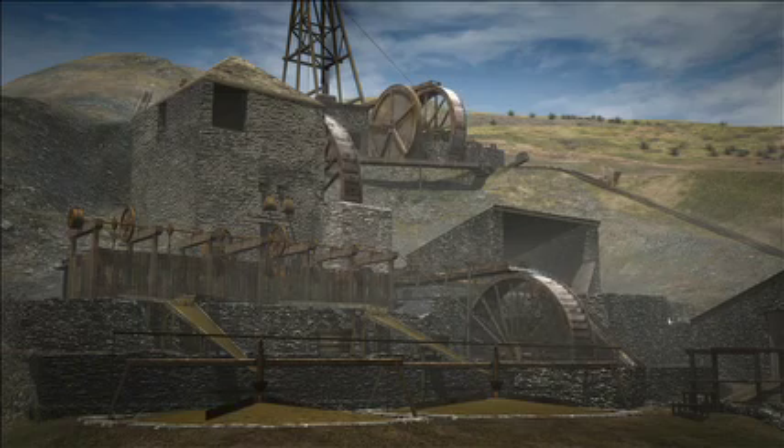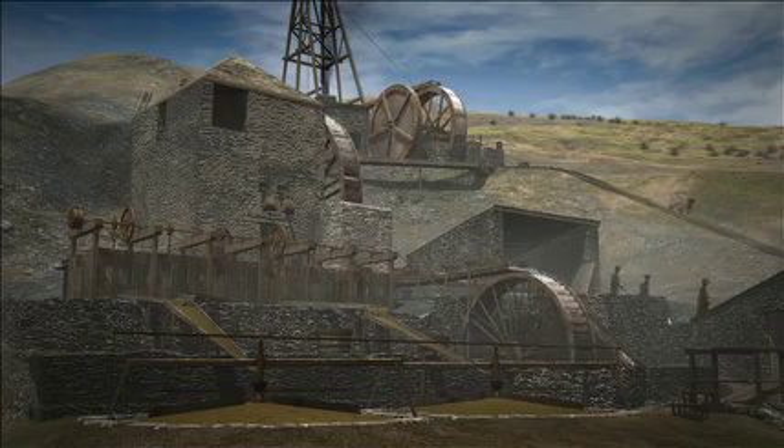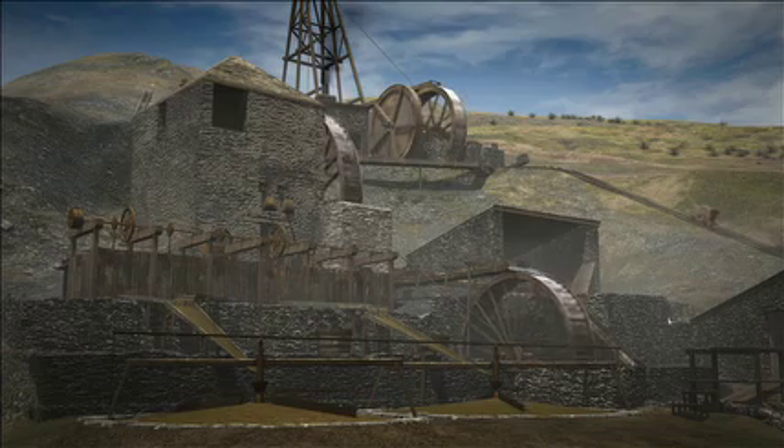During the 1800s, mining had created vast wealth for a lucky few. The industrial revolution was in full swing and had a voracious appetite for metal. Almost everything, from chemicals to printing, buildings to battleships, needed the ores of all kinds of metals, and the only way to get it was to dig.